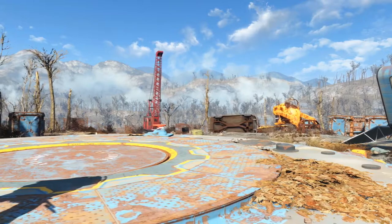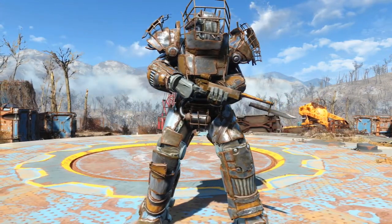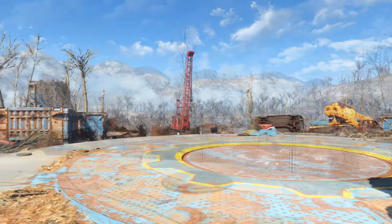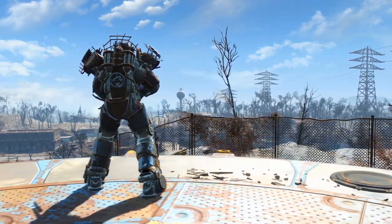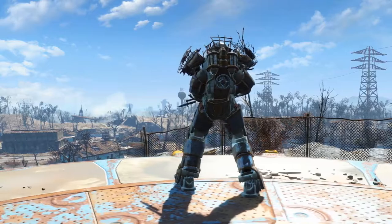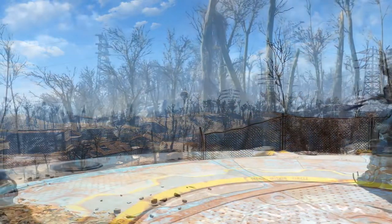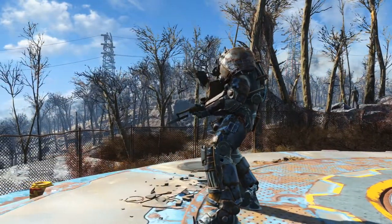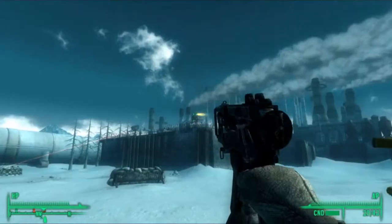It is unclear when Raider Power Armour was first made. However, by 2287, it was commonly used by Raider gangs in the Commonwealth. Due to its ramshackle design, Raider Power Armour cannot take much punishment. This means it is only used by factions that do not have the capacity to repair suits of power armour. Since Raider gangs are the largest faction capable of obtaining power armour but not repairing it, the armour became quickly synonymous with them.